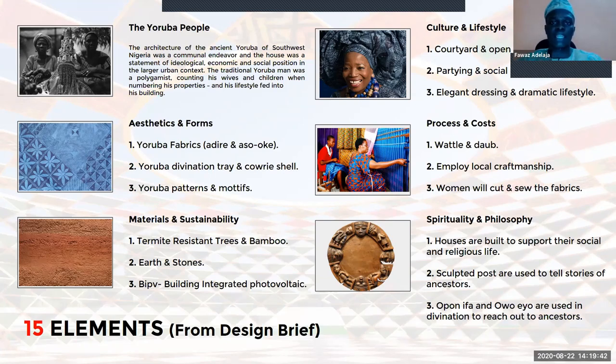Trying to focus on sustainability — because the structure is going to be in Nigeria and Nigeria has issues with electricity — the building will be integrated with building-integrated photovoltaic panels, which in normal terms we know as solar panels. Under cultural and lifestyle, the building has a courtyard and several open spaces because the Yoruba people live outside and spend most of their time outdoors.